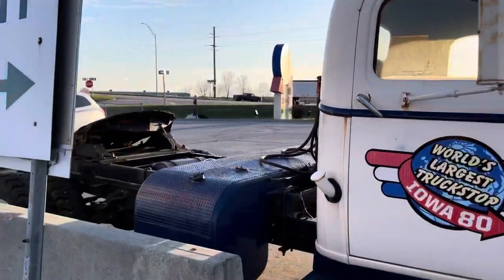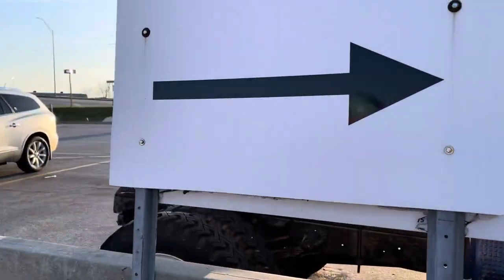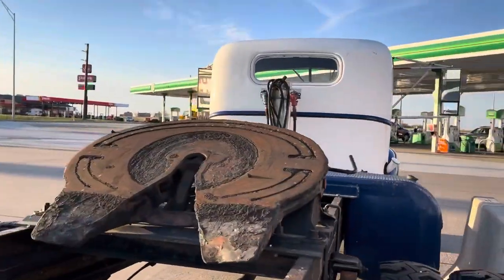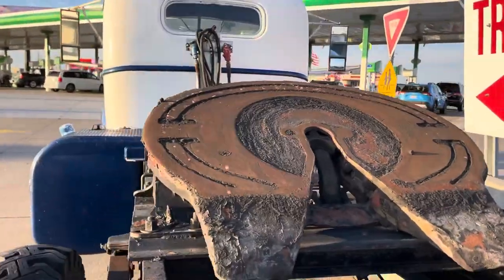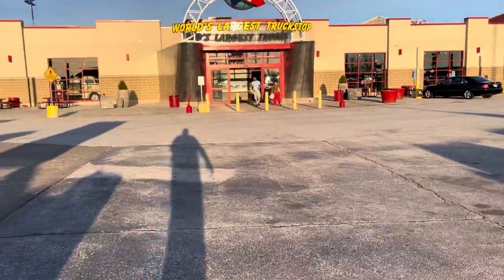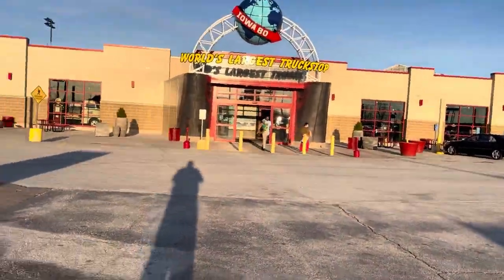Look at all this stuff — and then you look at the fifth wheel and you realize the design of that thing just has not really changed that much. Anyway, pretty cool. I'm going to take a trip inside and I'm going to do a few parts video on this.